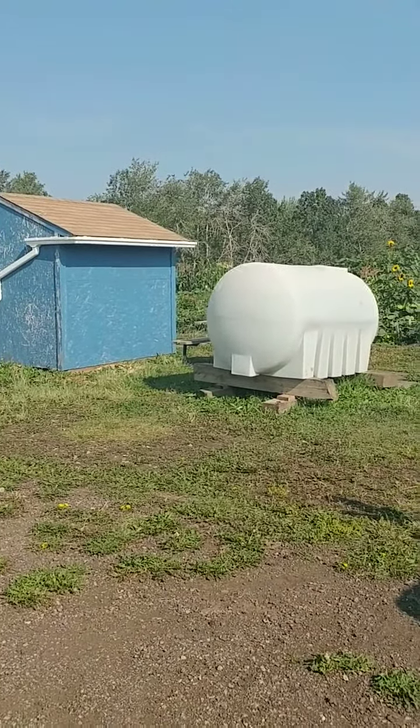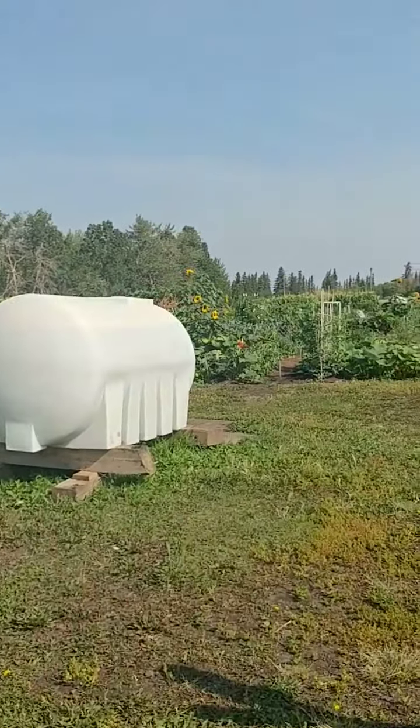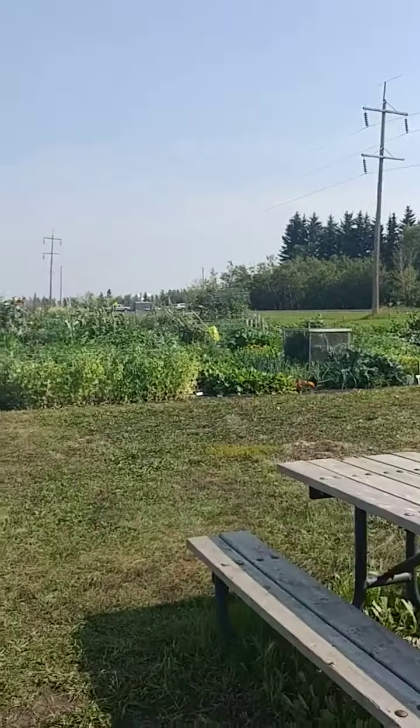This is one of our tidy tanks. We have another one at the other side of the garden. We have a couple of picnic tables here for you to put things on, sit down, relax.